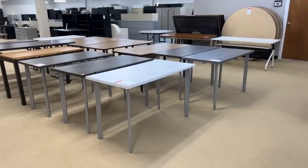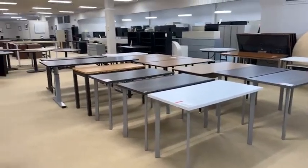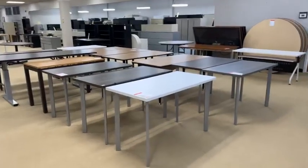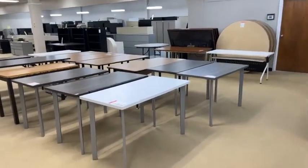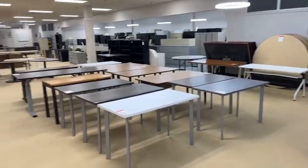Good morning! It's Melanie over at Office Furniture Liquidations. I am upstairs today. Let me show you around — you get me today, lucky you. I'm up here by the tables because I noticed, my goodness, we have a lot to choose from today.